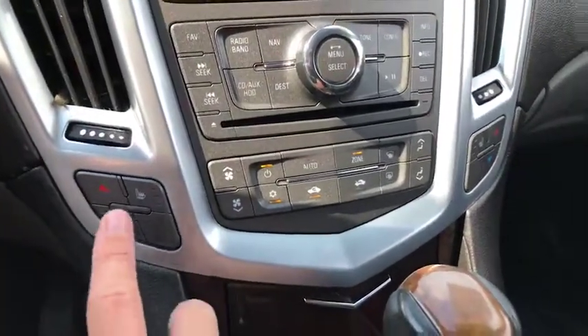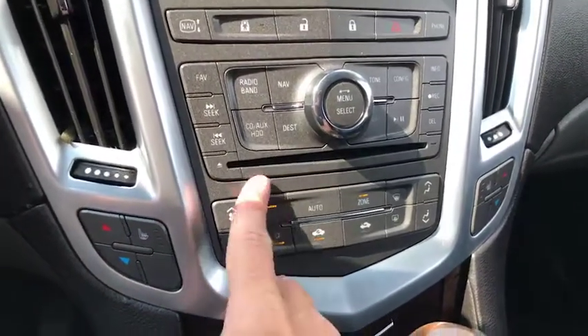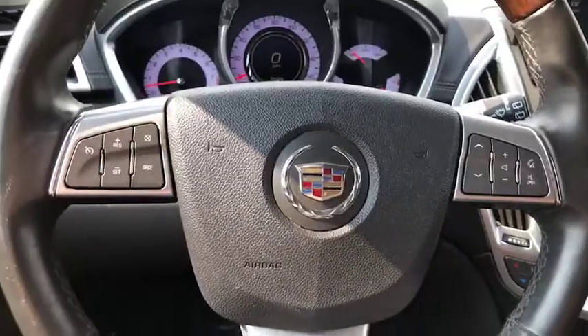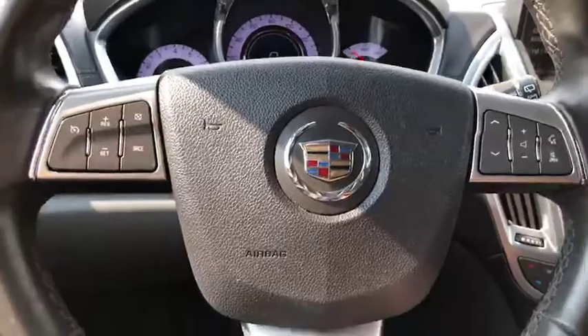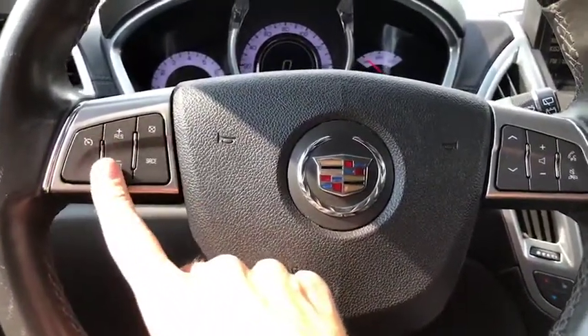You do have your heated and cooling seats for both driver and passenger. And of course, your controls for your heating and air. I wanted to jump over to the steering wheel really quick, just to point out you've got your Bluetooth as well as your cruise control.